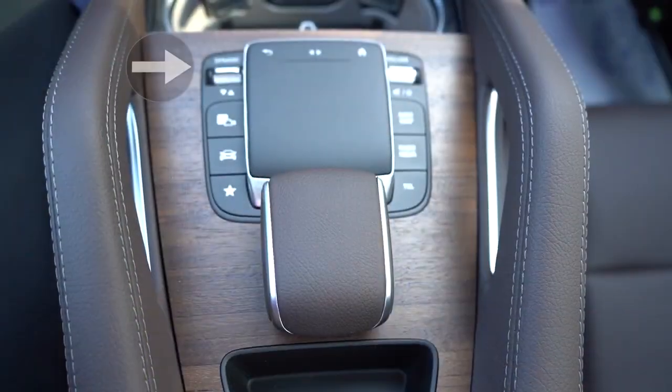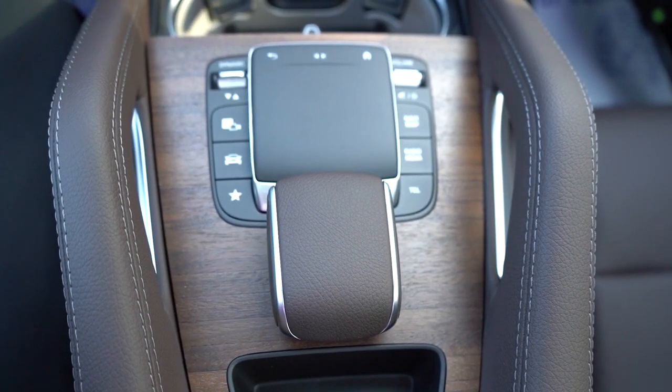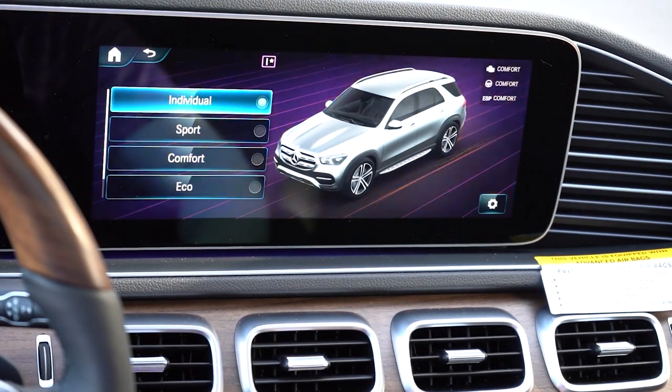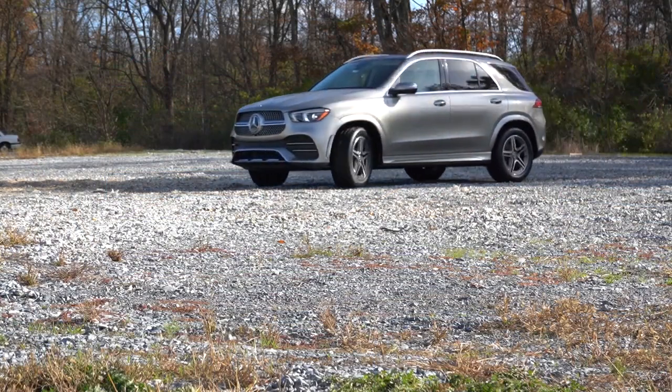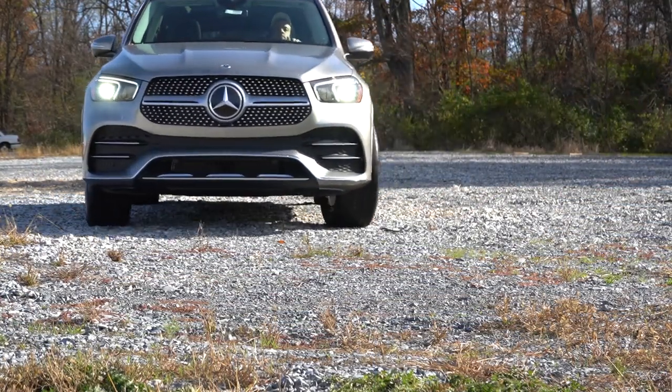Before we do any kind of fun acceleration or paddle shifter test, I wanted to mention the drive modes. It is labeled Dynamic for Dynamic Select, located just to the left of that touchpad controller. It gives you different drive modes like Eco, Comfort, Sport, and Individual, allowing you to really tailor it to your own liking. These drive modes will adjust things like shift points, throttle response, and steering sensitivity.